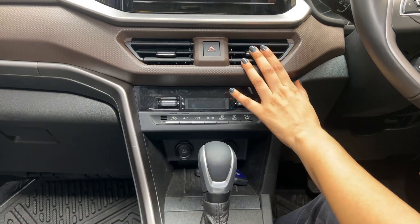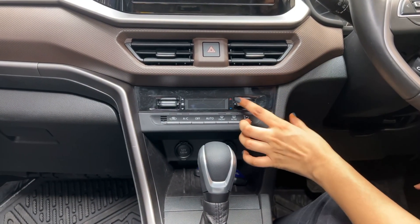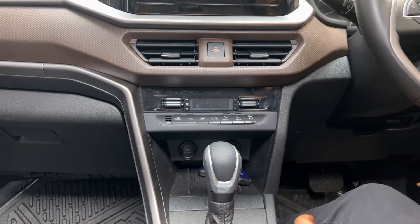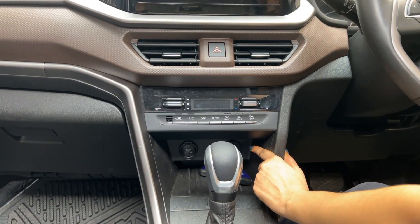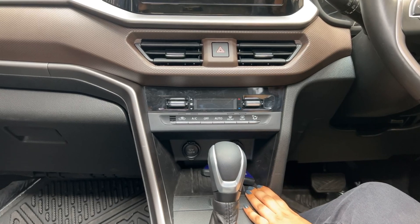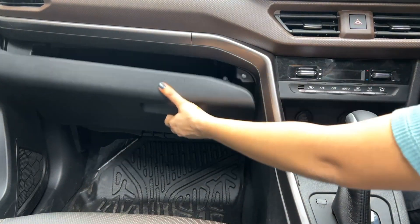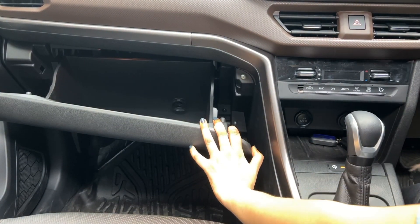The AC vent texture is quite good. It has automatic climate control and the knobs are very unique. Here we get charging points and also wireless charging. According to Maruti Suzuki, it ensures that the mobile phone doesn't heat up. The glove box has ample space and a light inside.